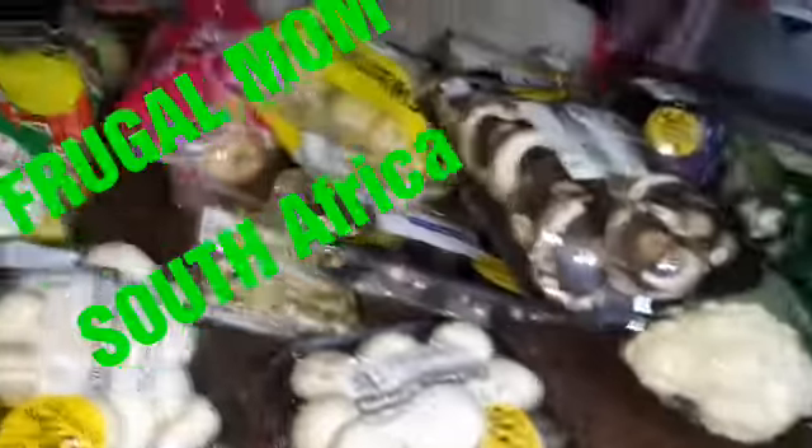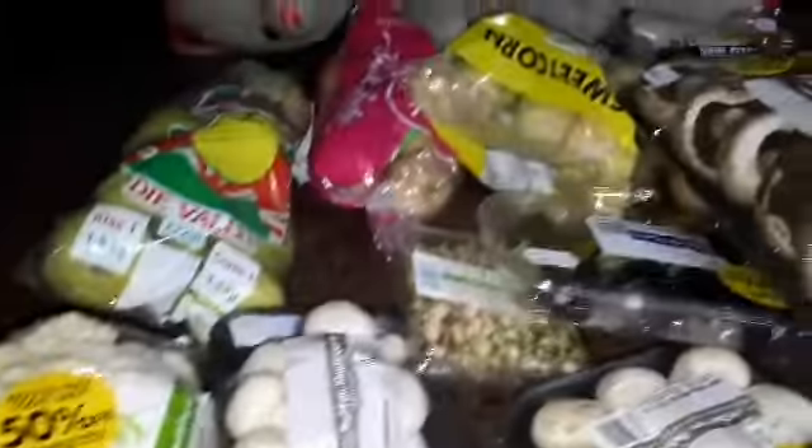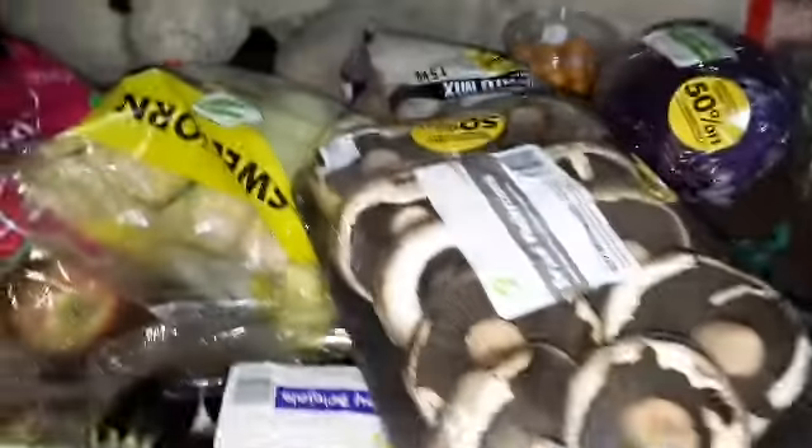Hi everyone! I'm showing you all the produce I bought today at least 50% off. You may ask me, well, Checkers — it's a shop in South Africa. These are my two kids and they so much want to be in the video.